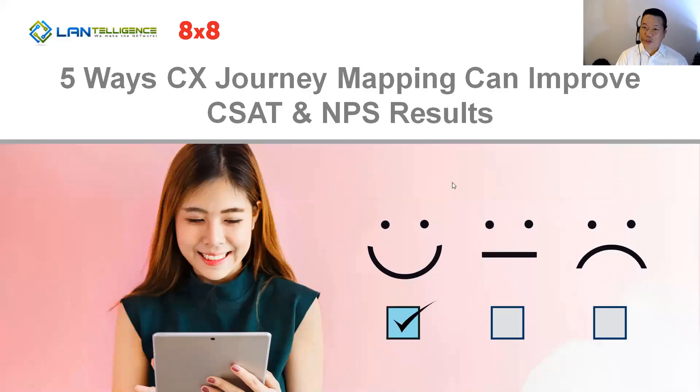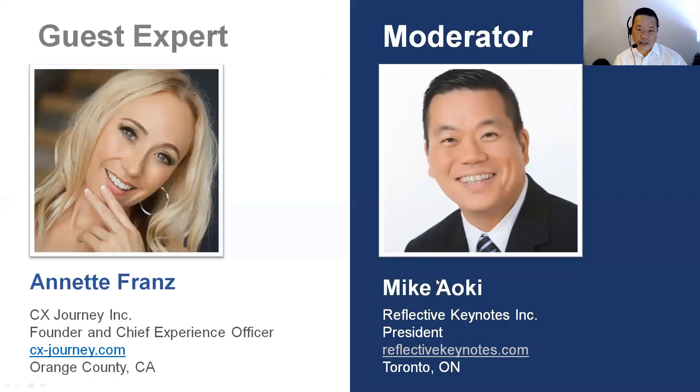Welcome to today's webinar about five ways that customer experience journey mapping can improve CSAT and NPS results. For those watching, you can type comments in the chat window or the Q&A window. We'll have a question and answer session at the end, running until two o'clock, where we'll read off questions that you send in.